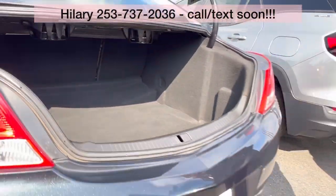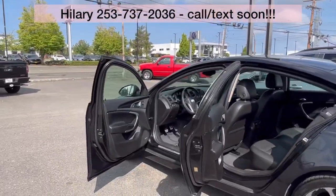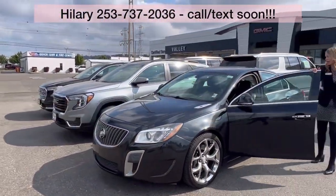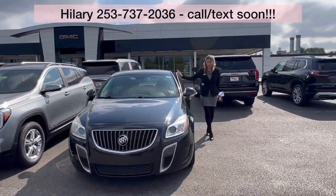This does come with the 2 liter turbo engine. It's got a clean Carfax. And it is a manual. About 80,000 miles as well — low, low mileage.